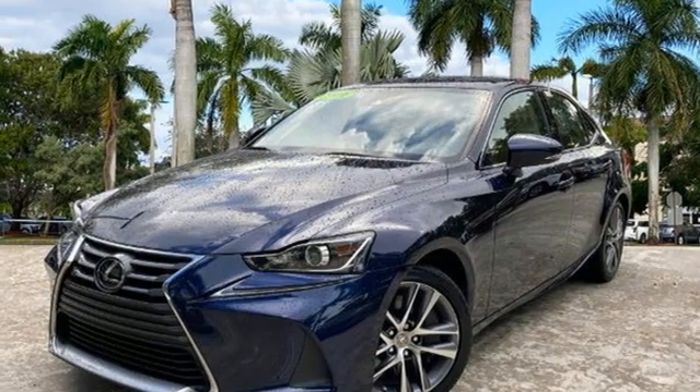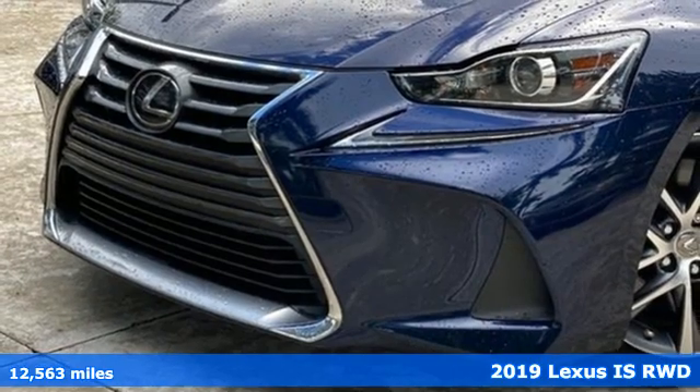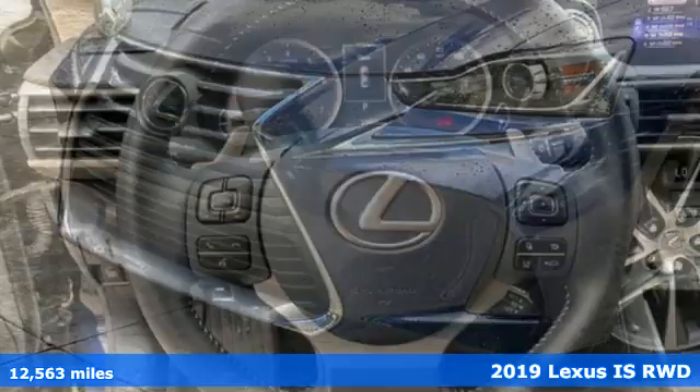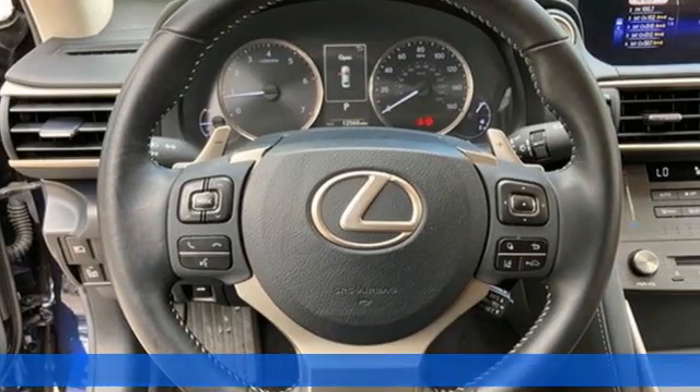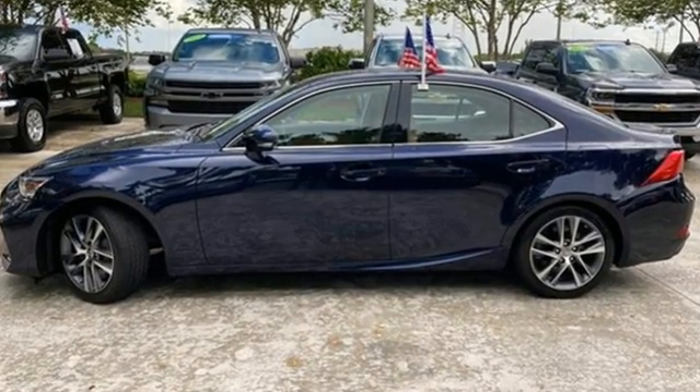Here's a 2019 Lexus IS. For those who refuse to follow, choose your fast lane and feel the visceral connection between you and the road at the head of the pack. You'll look forward to every drive with features like these.